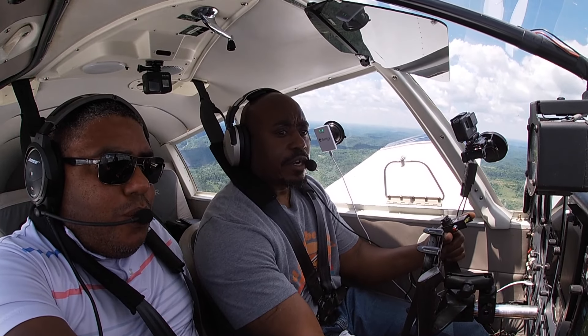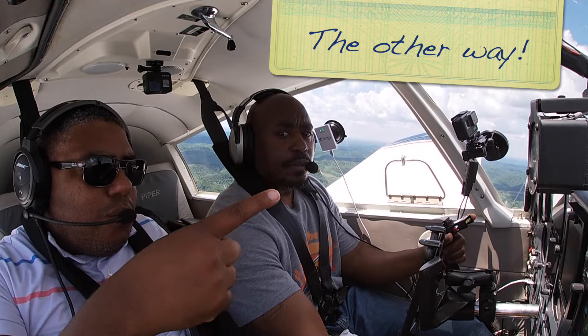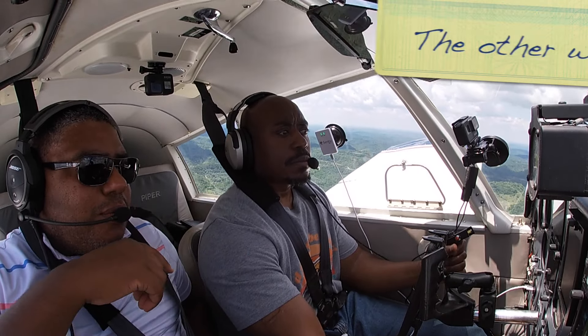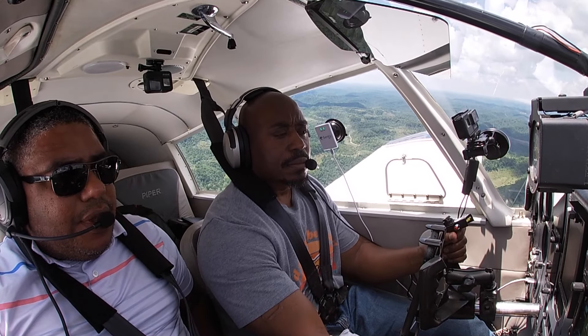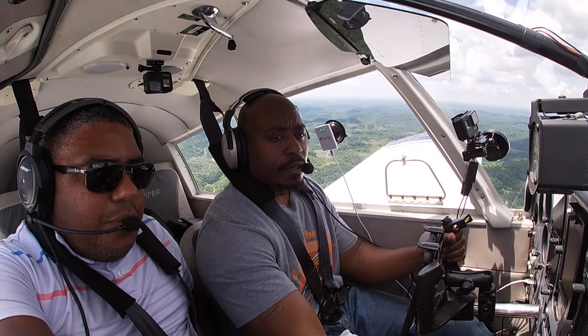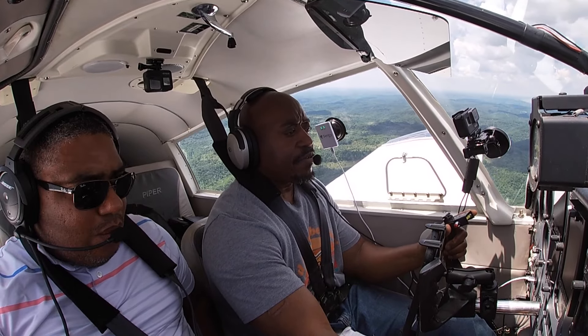Big Sandy traffic, Piper 1541 Charlie making a right crosswind turn out to the northeast. Last call, Big Sandy. Let's go. Let's turn to the left. All right, very nice.